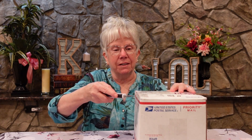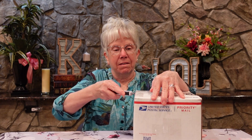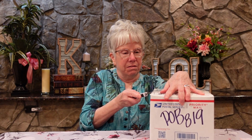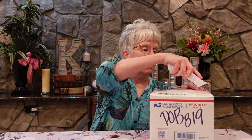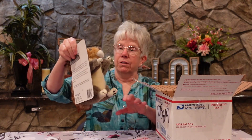This is from someone named Bubba, and I want to thank you Bubba for whatever is in here. Oh wow, look at this.